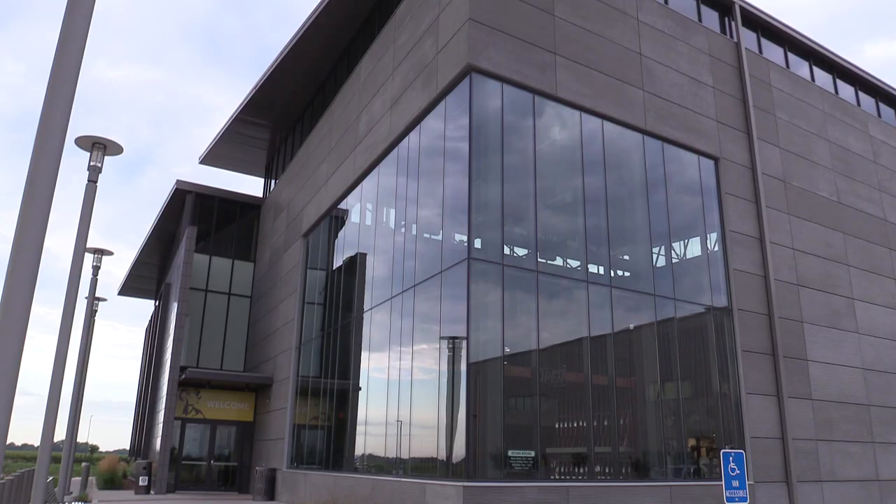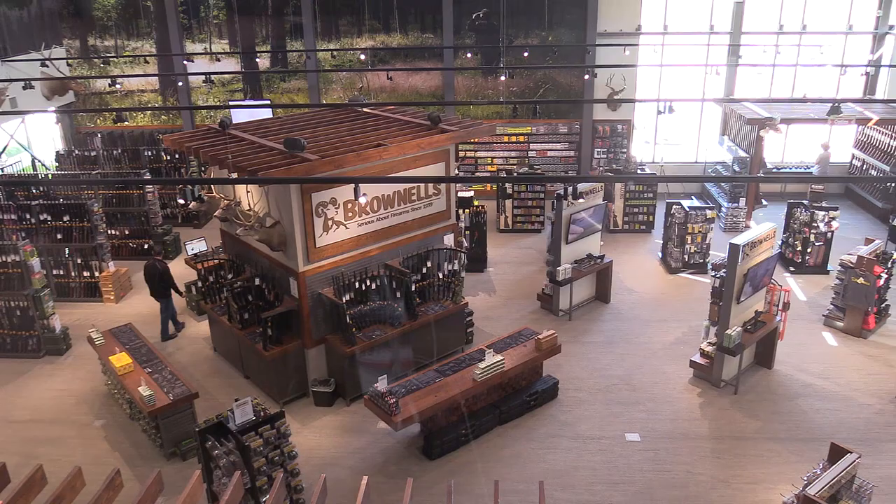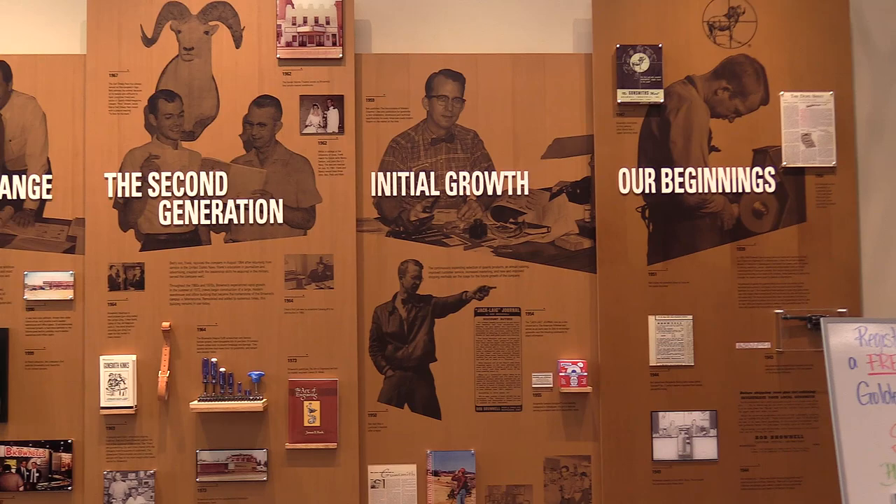We finally found our way into the facility. That cornfield wasn't gonna lick me. This is the retail showroom for Brownells here in Grinnell, Iowa — their first retail facility. They've been in business since 1939 and have done a lot with mail order catalogs and direct orders through the website over the years, but this is their first actual retail facility where customers can come right off the street and check stuff out.